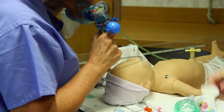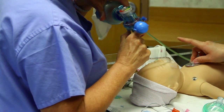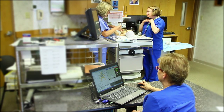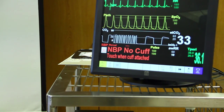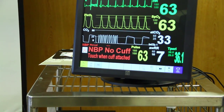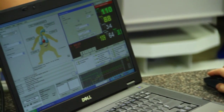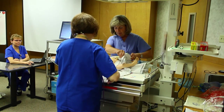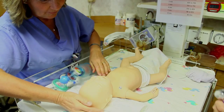SimBaby is realistic, allowing us to practice various important skills such as resuscitation. We place SimBaby in a realistic environment and she is programmed to appear as if she is sick. The team is then presented with a scenario and they complete a real time assessment. They make decisions based on their level of knowledge and skills, and by working together the staff provides SimBaby with the care she requires.